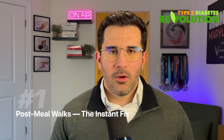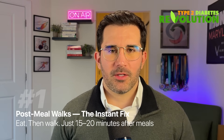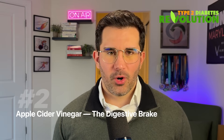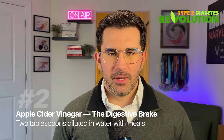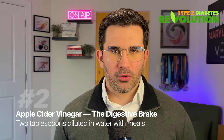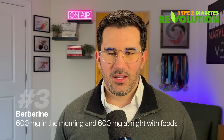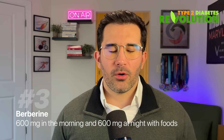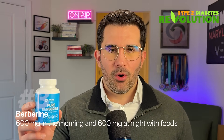Number one — the instant fix: post-meal walks. Eat, then walk for 15 to 20 minutes. Number two — the digestive brake: apple cider vinegar. Two tablespoons diluted in water with meals. Think of this as a situational tool, not a lifestyle. Number three: berberine — one of the most powerful non-pharmaceutical tools we have. 600 milligrams in the morning with food and 600 milligrams in the evening with food, for a total of 1200 milligrams per day. We recommend Jade Supplements Pure Berberine.